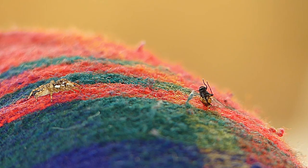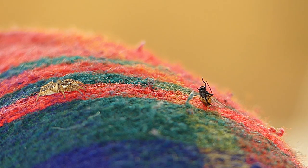This, combined with some of the best vision amongst arthropods — which it also uses for navigation and courtship — means it is a formidable hunter.